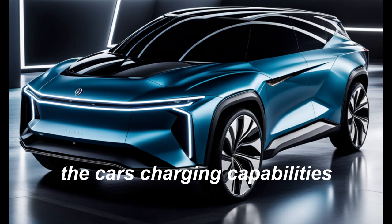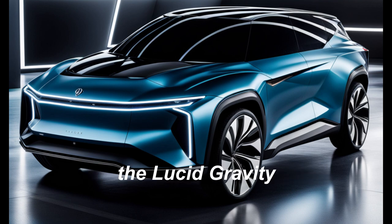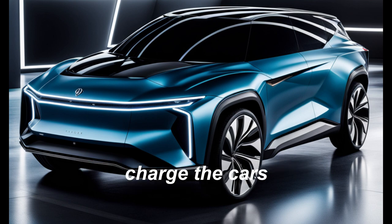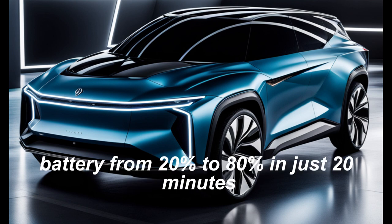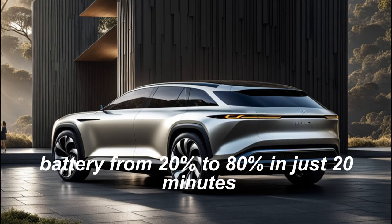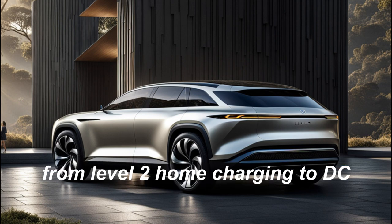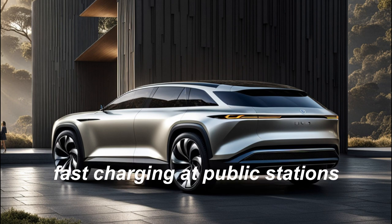The car's charging capabilities. The Lucid Gravity comes with a fast charging system that can charge the car's battery from 20 percent to 80 percent in just 20 minutes. The car also features a range of charging options, from level 2 home charging to DC fast charging at public stations.